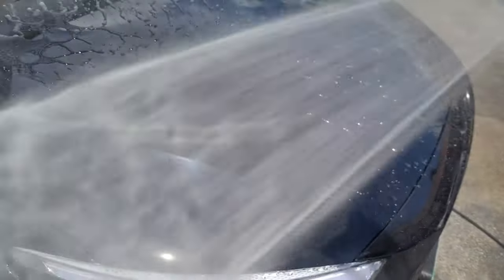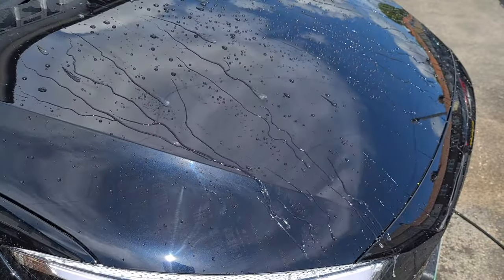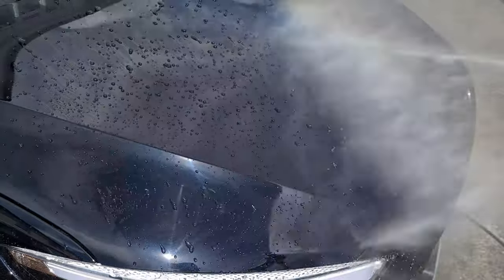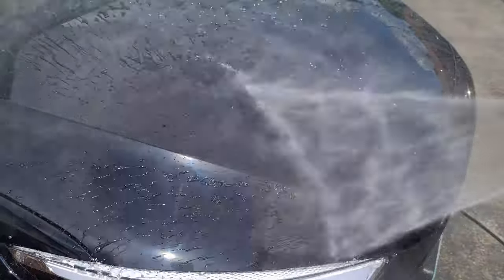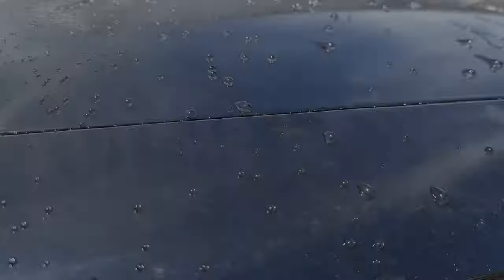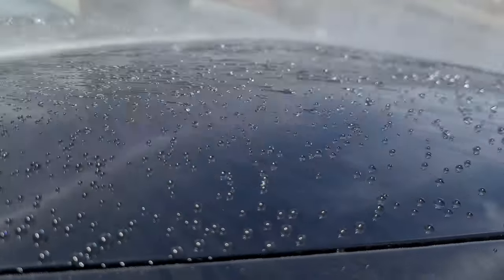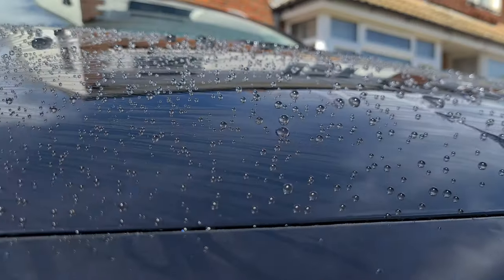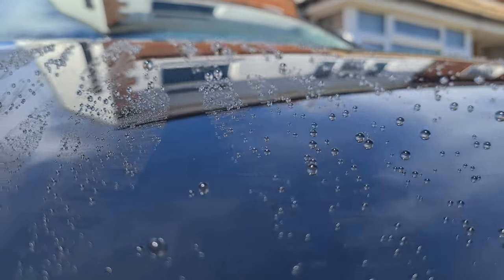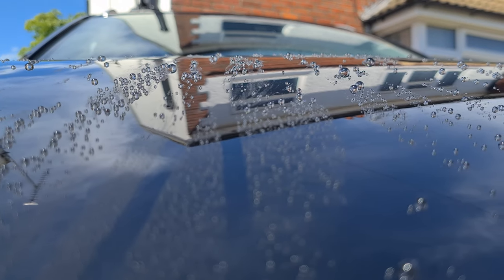So the bit we've all been waiting for — how beady is it? I'm sure you'll agree the hydrophobic properties of this wax are absolutely crazy. One thing I haven't mentioned is the chemical resistance this product provides — it's out of this world. This is probably one of the strongest things you're going to find as close to a ceramic coating. Just look at the beads blowing away in the wind — bonkers.